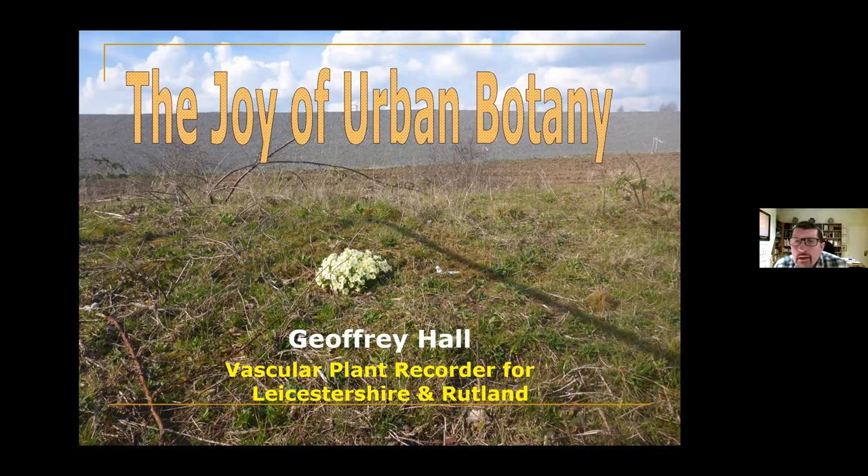Good evening, everyone. This is a talk which I've given a couple of times before, called The Joy of Urban Botany. Most people don't think urban sites are particularly interesting — everyone wants to go out in the countryside and stand around in bogs and get wet and climb up mountains. But urban botany is actually a lot less dangerous than standing in bogs and falling off mountains, and it's also very interesting.